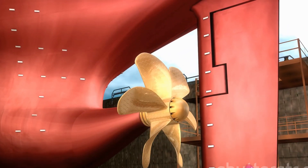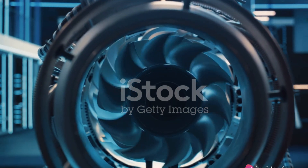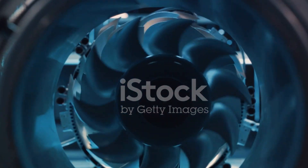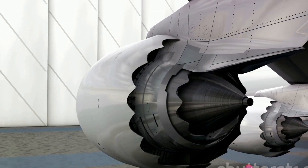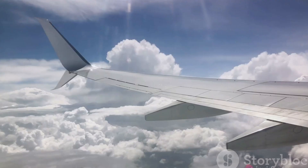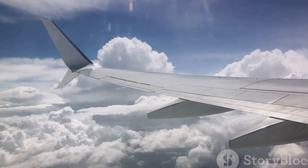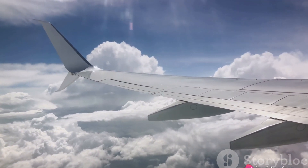The rudder and horizontal stabilizer therefore play a critical role in guiding the aircraft's movements. Each part of an aircraft is interconnected, working in harmony to achieve flight — a symphony of engineering. We've taken a look at the essential parts of an aircraft: the engine, the heart of the plane, pulsing with power and propelling the aircraft through the skies.